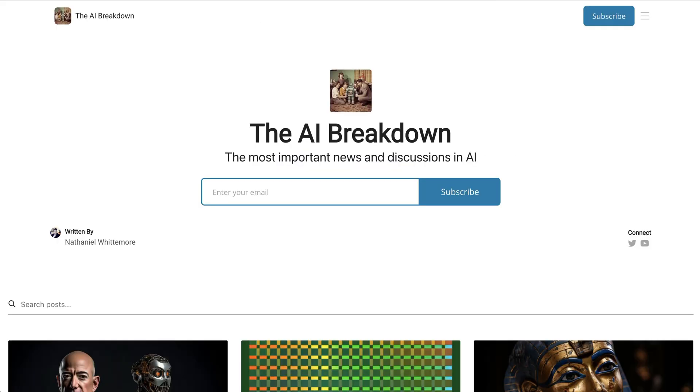Anyway guys, that is going to do it for today's AI Breakdown Brief. If you watched this as a video, please go down and click the like button below. And if you listened instead, make sure you are subscribed to the AI Breakdown YouTube channel. You can find a link at breakdown.network, or simply go to youtube.com slash at the AI Breakdown. Thanks again for listening or watching, and I'll be back soon with the main AI Breakdown.